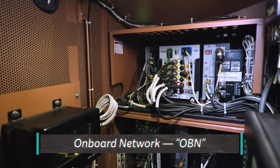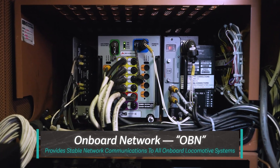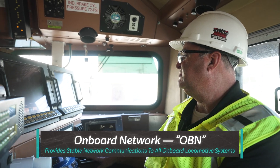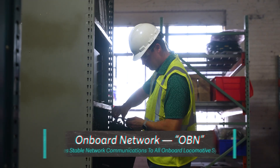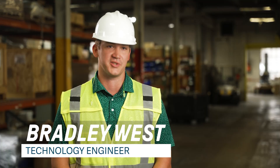The main role of the onboard network, or OBN for short, is to provide stable network communication to all the onboard systems on the trains. Gen3 is going to have faster connectivity, more stable connectivity, and resilient connectivity.